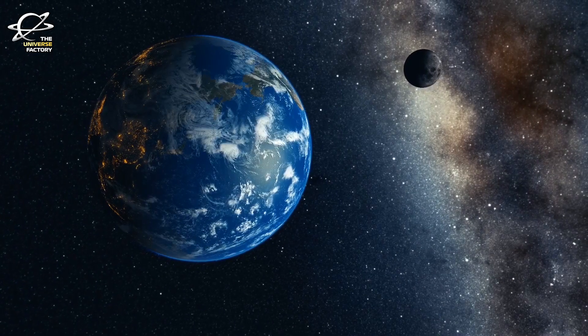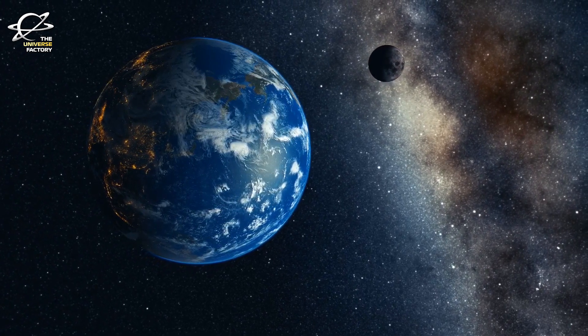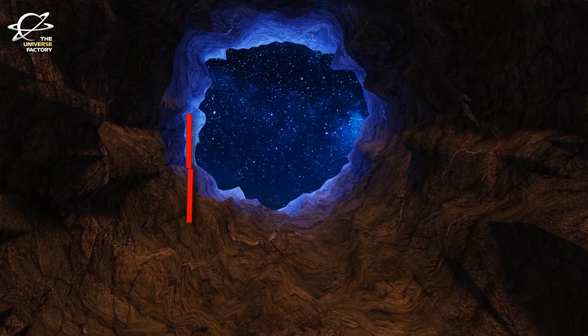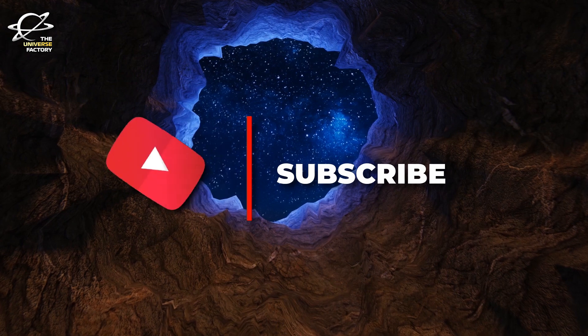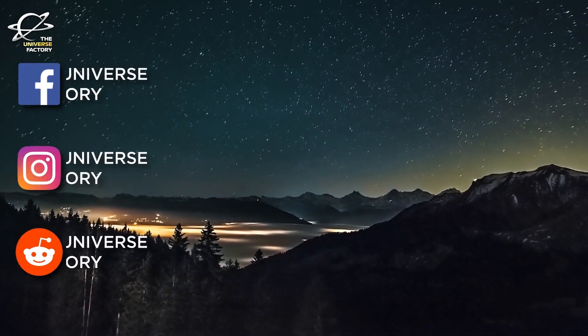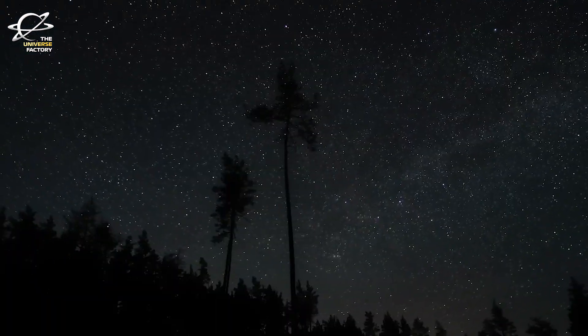Before we begin, if you are constantly curious about space and the universe and want the big questions answered, this is the right place. Subscribe to the Universe Factory and press the bell icon. It doesn't cost you a penny but it's very important for us to grow our stargazing community. Also find us on social media platforms — links are mentioned in the description below.